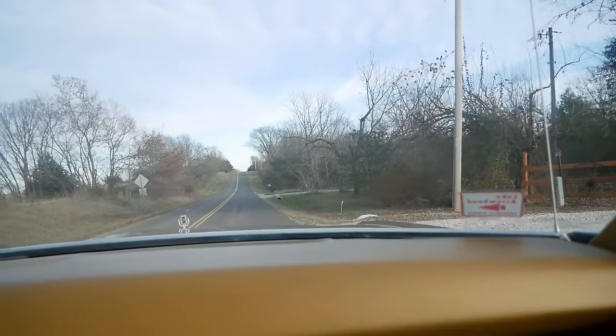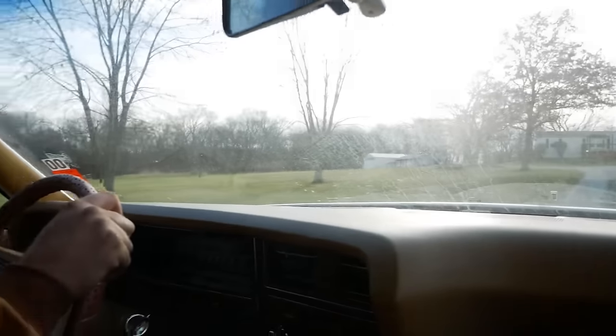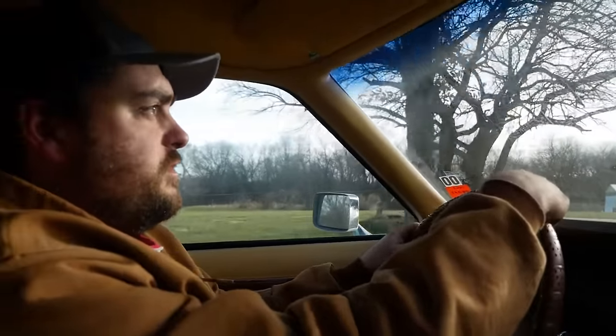I think the brakes work fine — it's just we're losing pressure occasionally. We've got to take a look at it for sure. I mean, 21,000 miles or not, it's still 41 or 45-year-old brake components.